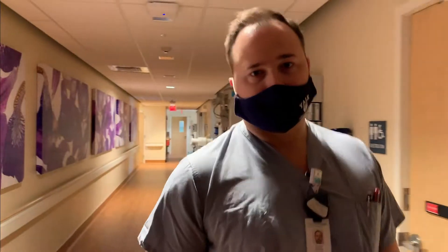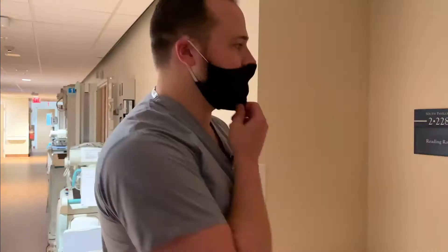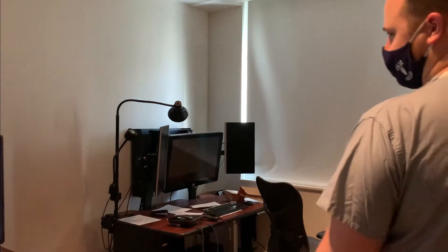Now we'll head into the reading room. We'll meet the legend himself, Dr. Burrell. We'll chat with him before they have to go into study. Unfortunately, he just left the building, but we do have Spencer here.